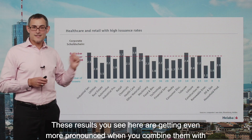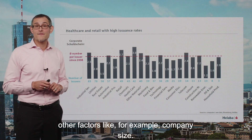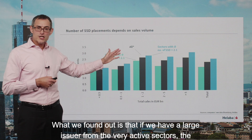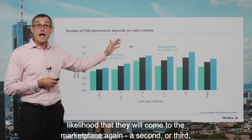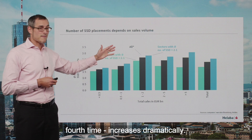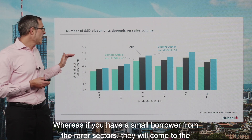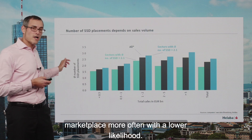These results you see here are getting even more pronounced when you combine them with other factors, like for example company size. What we found out is that if we have a large issuer from the very active sectors, the likelihood that they will come to the marketplace again — a second, a third, a fourth time — increases dramatically. Whereas if you have a small borrower from the rarer sectors, they will come to the marketplace with a lower likelihood.